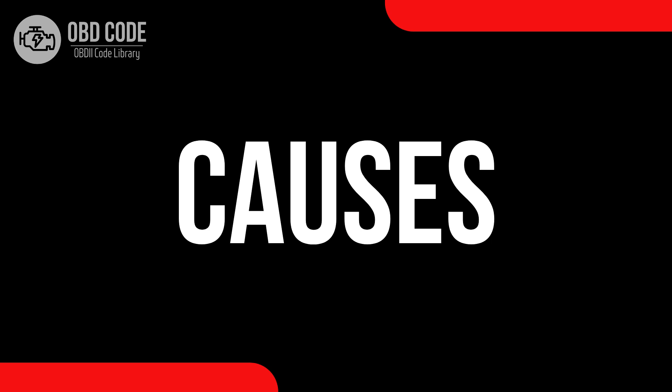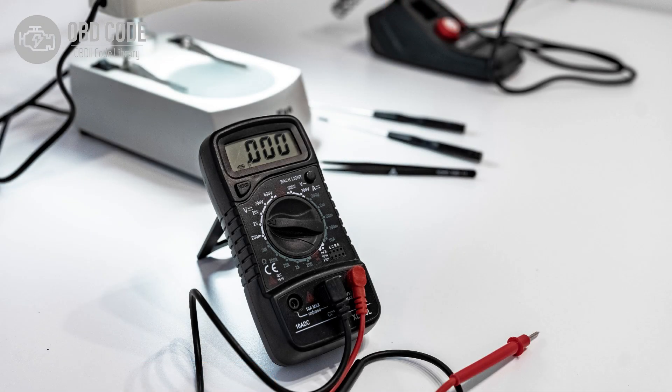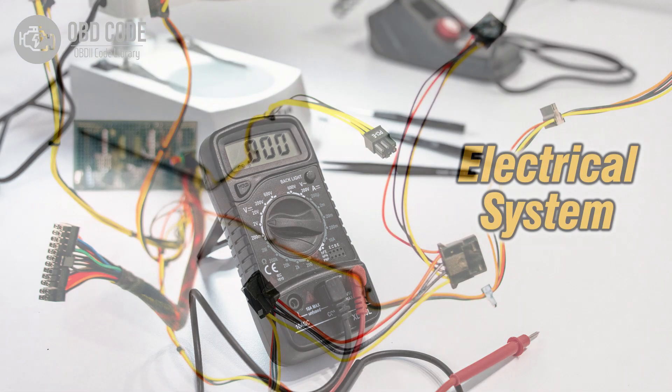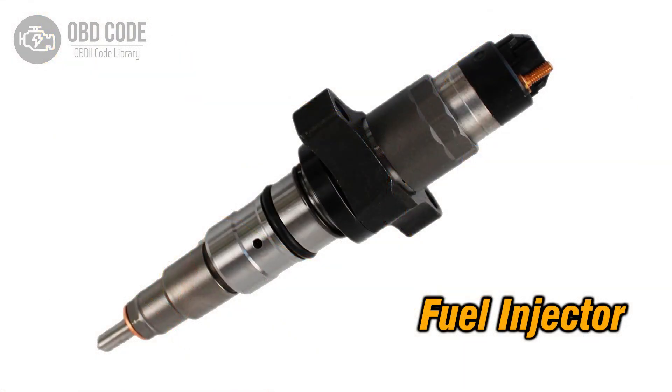Causes of the code P0267: 1. Low voltage condition in the circuit for the fuel injector in cylinder 3. 2. Wiring issues in the injector circuit for cylinder 3. 3. Faulty fuel injector in cylinder 3.